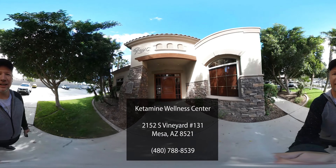Hi, my name is Ken Taylor. I'm with International Pain Foundation and I am here at KWC, that's Ketamine Wellness Center.